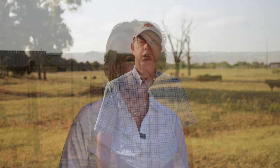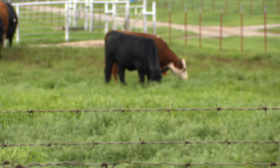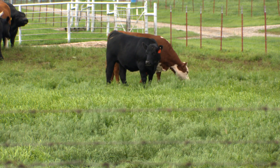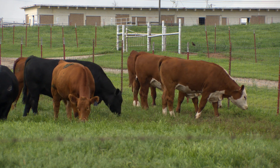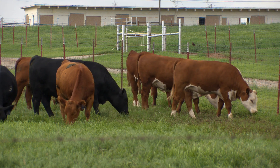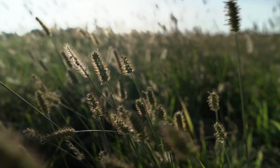Finally today, more from Dr. Dave Lalman on cow efficiency — this time the uniqueness of ruminants and how they convert natural resources to food. Let's take a minute to talk about the role of ruminant livestock in world food security. Ruminant animals are very unique in that they have the capacity to convert sunlight, carbon dioxide, and water into a high-quality human food source, thereby making use of a tremendous resource available on our planet.